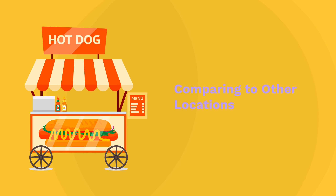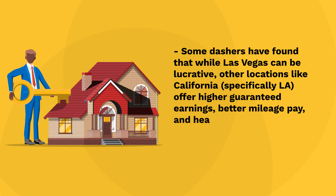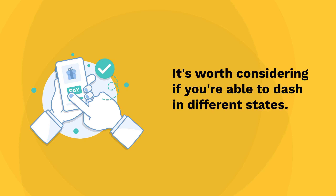Comparing to other locations: some dashers have found that while Las Vegas can be lucrative, other locations like California — specifically LA — offer higher guaranteed earnings, better mileage pay, and healthcare stipends. It's worth considering if you're able to dash in different states.